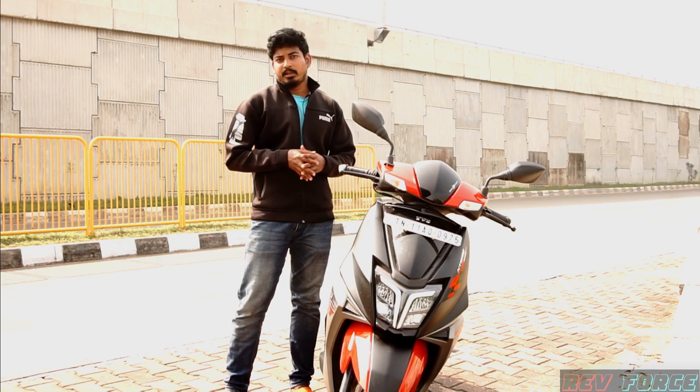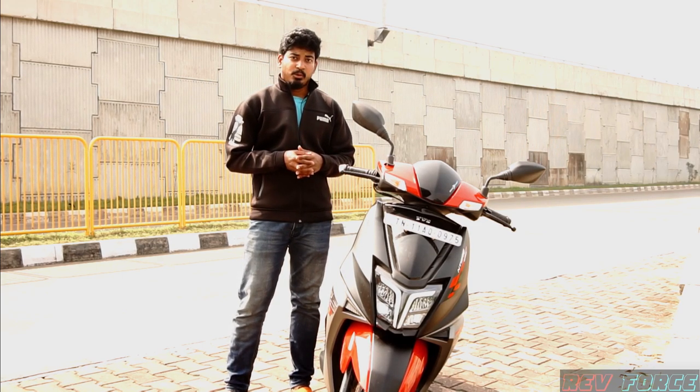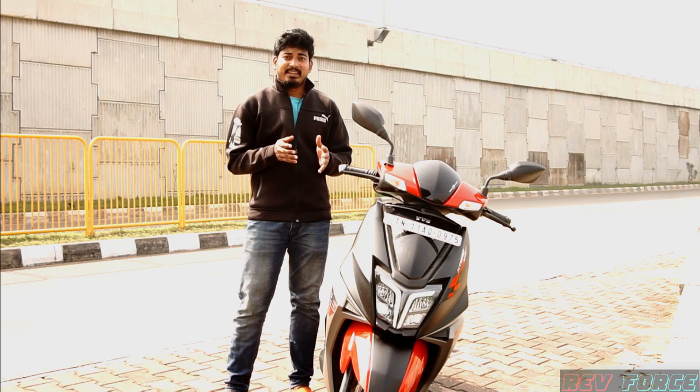TVS has a super awesome update for the N-Torq. In this Race Edition, it comes in a red, black and grey color scheme.